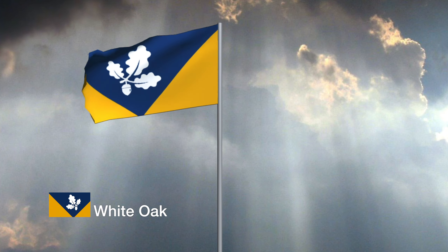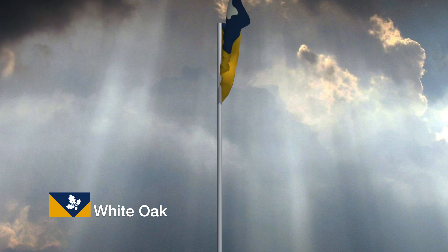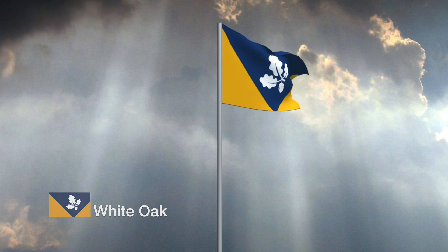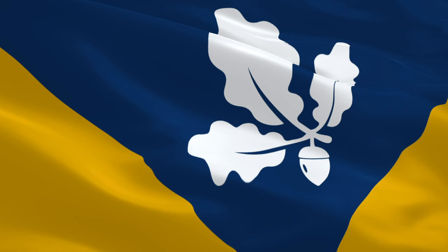The blue on this flag represents the Anacostia River branches and acknowledges Hyattsville's location on Piscataway ancestral land. The stylized leaves and acorn of the white oak, the Maryland State Tree, alludes to nature and symbolizes growth and prosperity for the residents of our city.